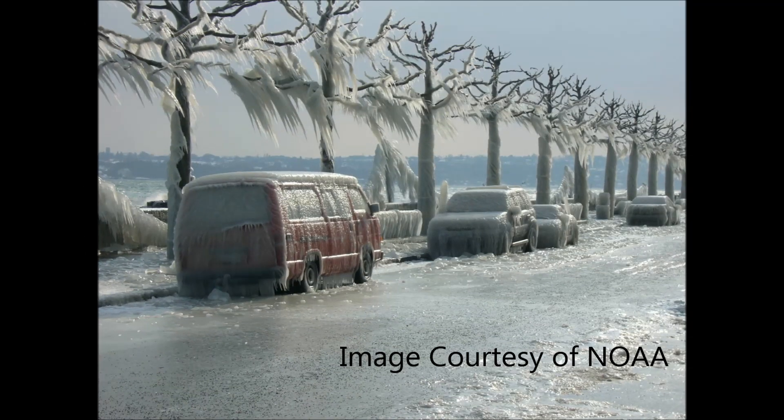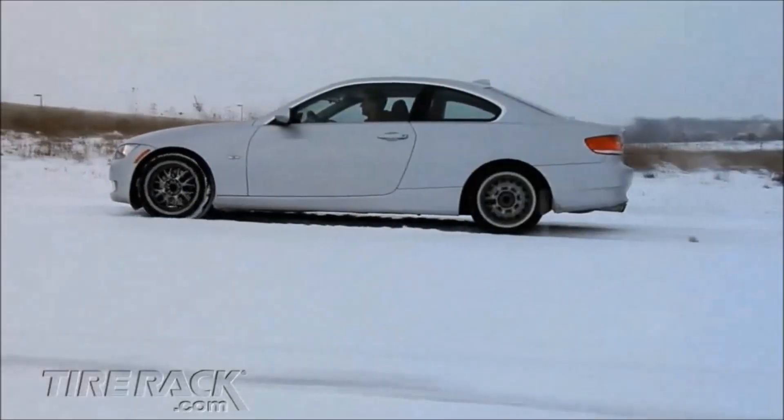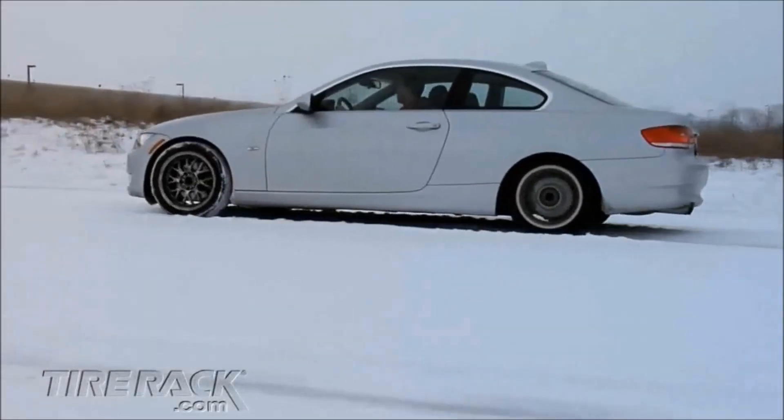When the weather turns bad, roads often become a mess. This usually means more spinning of the wheels and less moving around, which also means less MPGs.